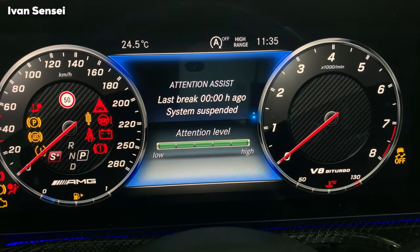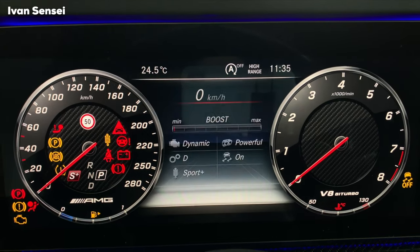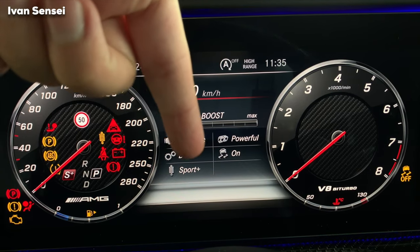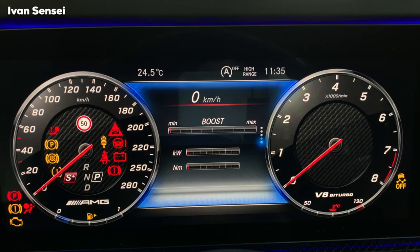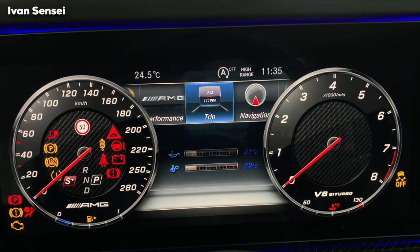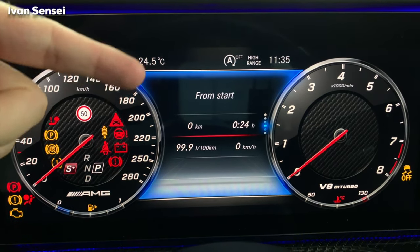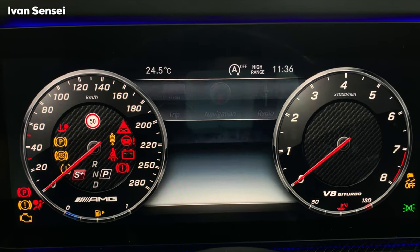In assistance, you can see the distance to the vehicle in front and also the attention assist — the system will tell you when you need to take a break. In AMG performance, you can see the boost, temperature of the engine and gearbox, exhaust settings, stabilization, gearbox, AMG ride control, suspension, G-force, and lap times. You can see boost, minimum, maximum, kilowatts, and newton meters currently being used. In the trip section, you can see current speed, trip, range, consumption, and eco display stats.